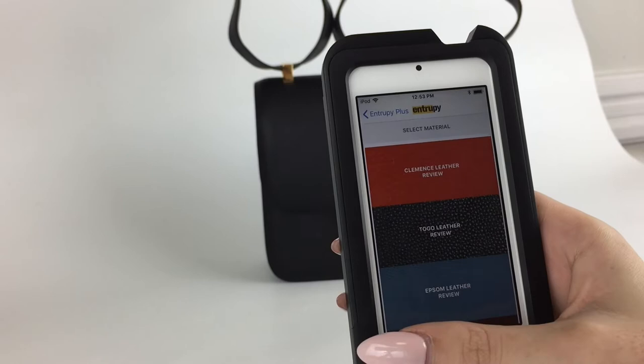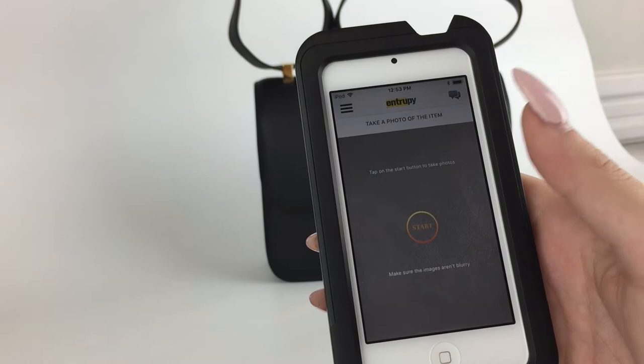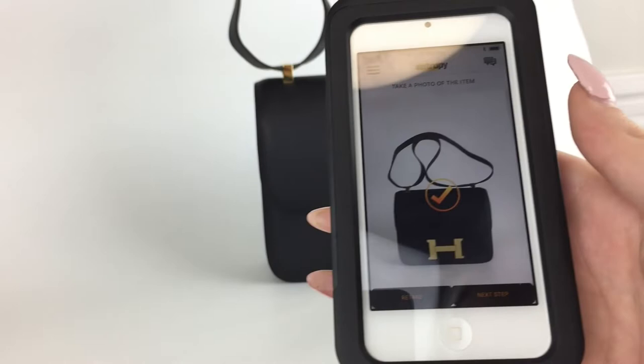So the first step is selecting the brand — this is Hermes. From there, we're going to pick the leather or material, which is Epsom. The first photo you take is going to be an overall photo of the item. This is going to be the photo that shows up on the certificate.